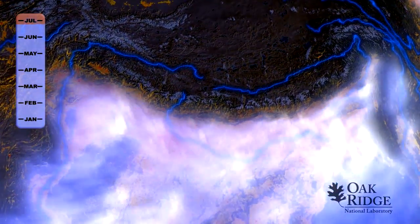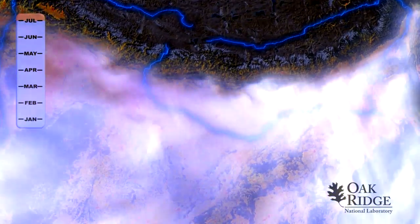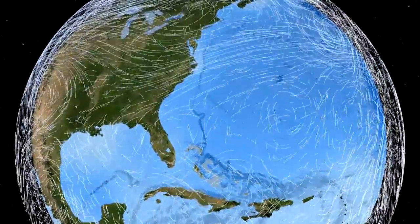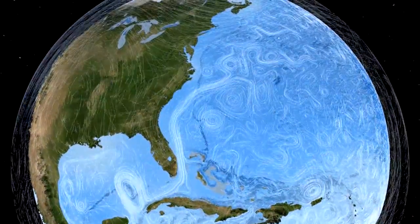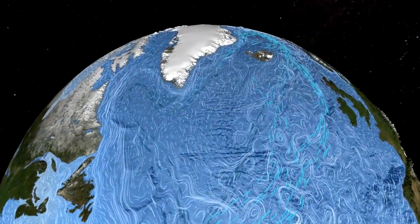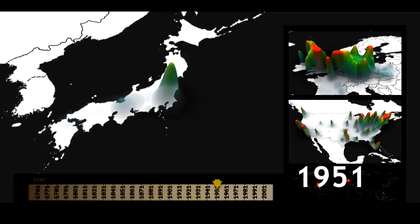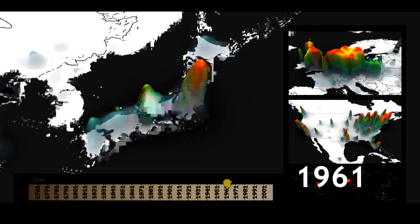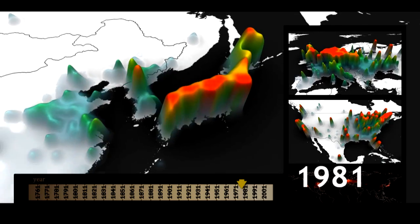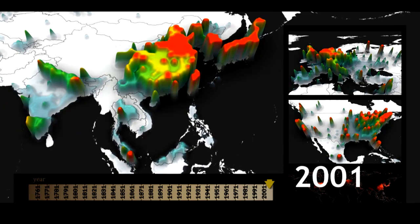Climate models a decade ago were essentially just representations of the atmosphere. Then they evolved to have coupled models where atmosphere and ocean interact. And now they've evolved to include atmospheric chemistry, sea ice, and land models. They've become very complex and very multidisciplinary. The software and hardware are advancing in step, and the goal overall stays the same: to do better modeling and better reflect the realities we're trying to understand. These are community models, developed by scientists throughout a country, within a center, or even across national borders.